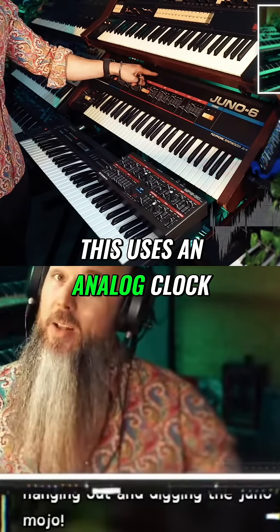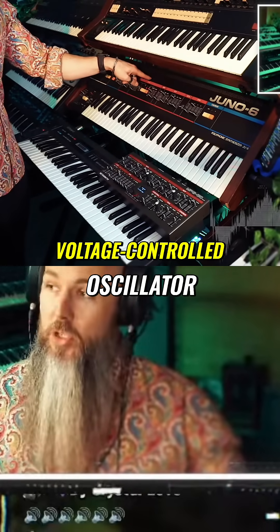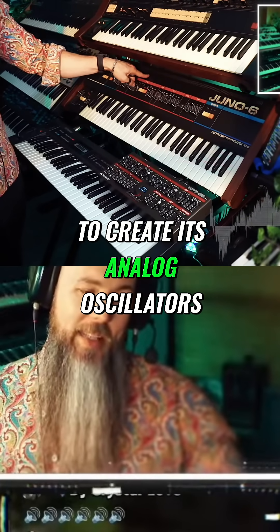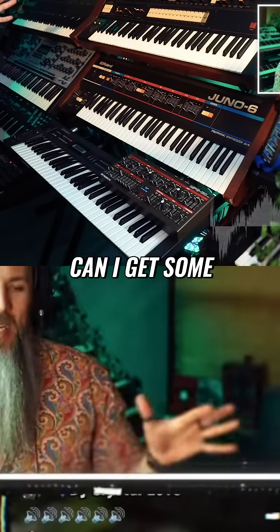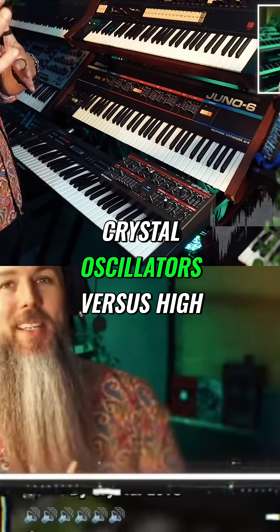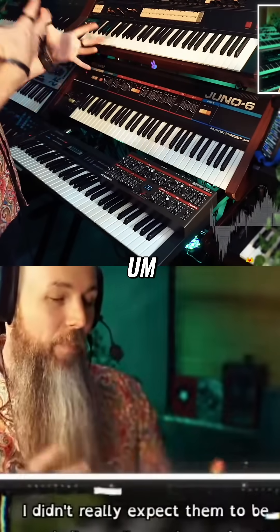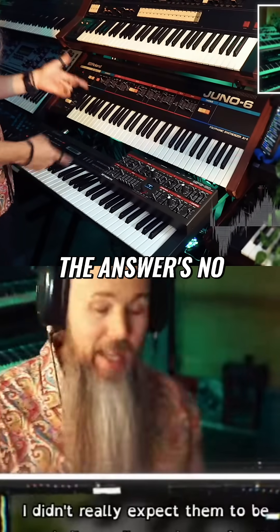This uses an analog clock — basically a high-frequency voltage-controlled oscillator — divided down to create its analog oscillators. And there's always this little debate in the synth snob community about crystal oscillators versus high-frequency voltage-controlled oscillators: does this one drift more? In this particular case, the answer's no.